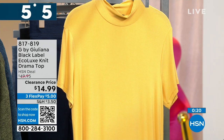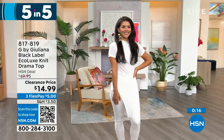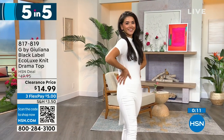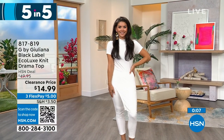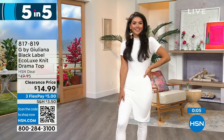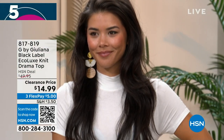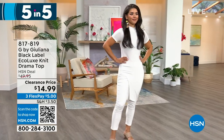It's a high-low, approximately 23 and a half inches to 35 and a half inches on the side. Look how cute it is on Piper — there's a little slit on the side. Going back with your jeggings or leggings, it's absolutely adorable. Extra extra small through size 3X available. Item number is 817-819.